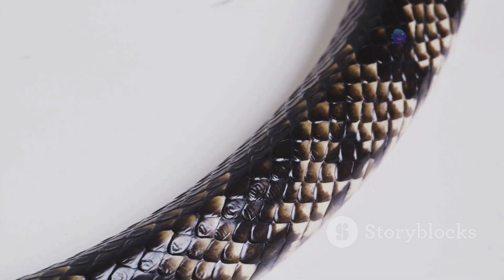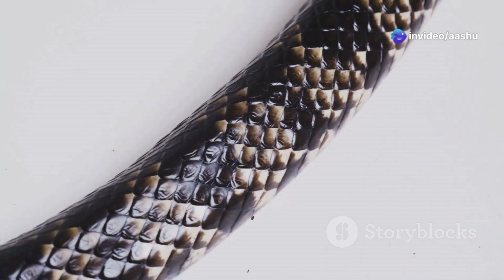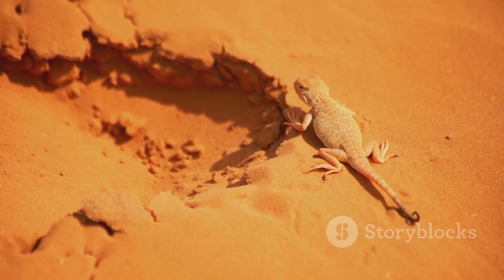Their scales, often smooth and glossy, play a crucial role in reflecting sunlight, minimizing heat absorption. This natural sun shield helps regulate their body temperature, preventing overheating.